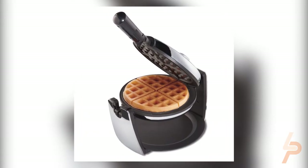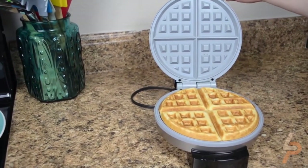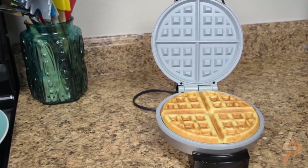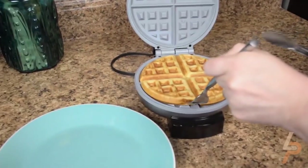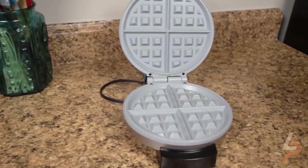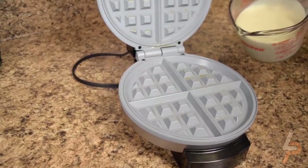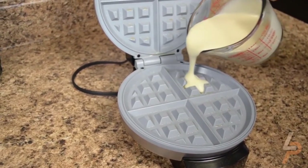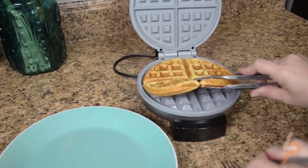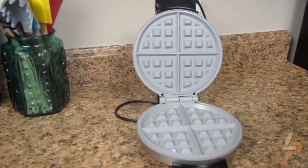Oster Belgian Waffle Maker: There are waffles, and then there are Belgian waffles. Indulge in the experience of fresh, homemade Belgian waffles with deep pockets full of tasty toppings and syrup. The Oster Belgian Waffle Maker features an 8-inch plate that makes one large, perfectly cooked waffle in minutes. Stainless-steel housing makes the waffle maker extra durable, and the 8-inch non-stick round plates easily release your Belgian waffle and are easy to clean too.